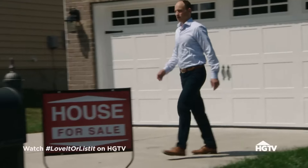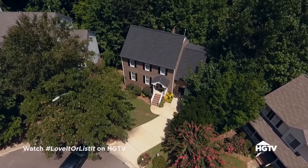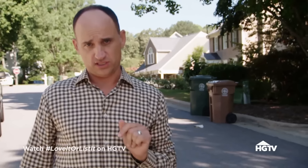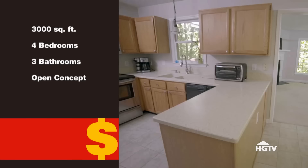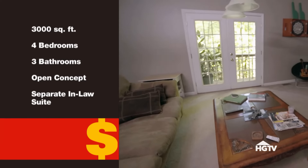After coming up short with previous houses, David's final pick comes loaded with everything they're looking for. His only concerns are the yard space and the amusement-park-like driveway. Other than that, it's 3,000 square feet of goodness — four bedrooms, three bathrooms, open concept, and a completely self-contained in-law suite. There are a couple of little things they might want to do, but the price is going to make up for it.